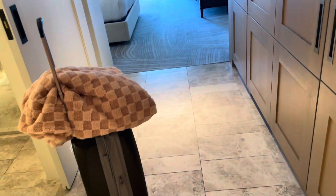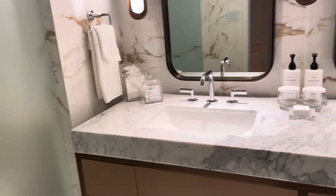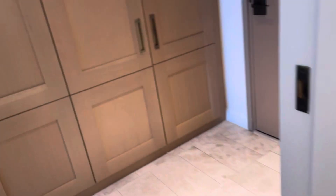All right girlies, so we just got to the hotel. This hotel in Nashville is called Conrad and it's so nice — like the bathrooms, the marbling on this bathroom. Oh, look at the shower! I'm obsessed. And then we have all this storage space to put everything.